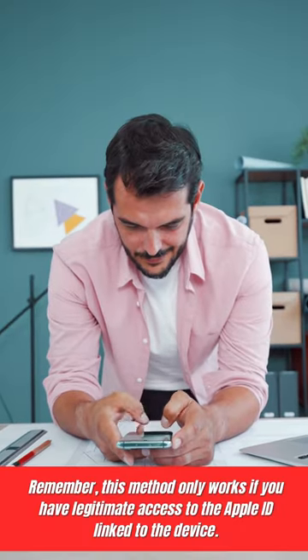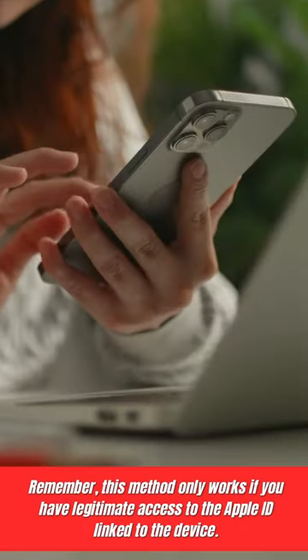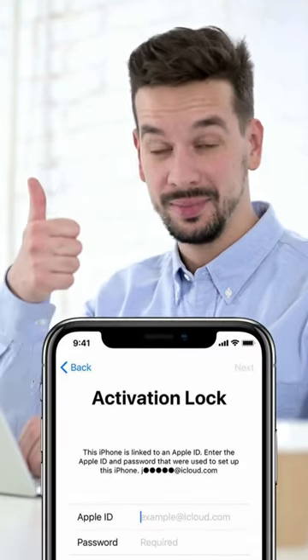Remember, this method only works if you have legitimate access to the Apple ID linked to the device. And that's it — two ways to unlock your iCloud locked device. Stay tuned for more tech tips.